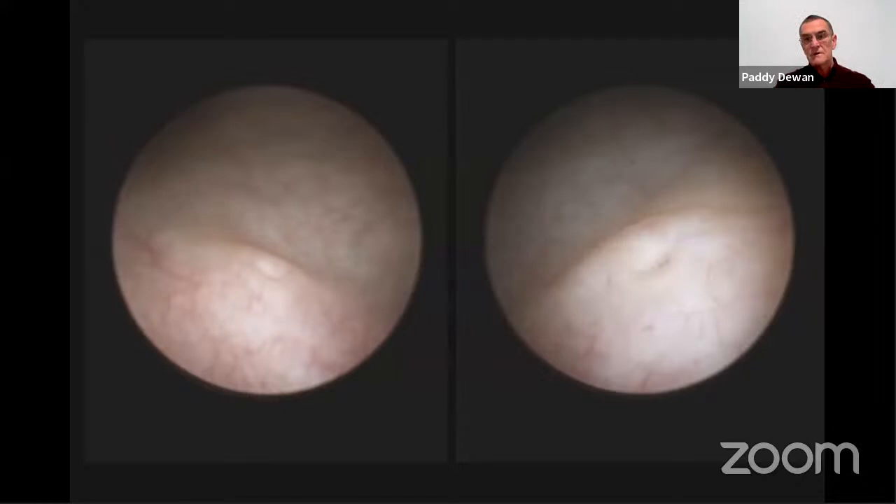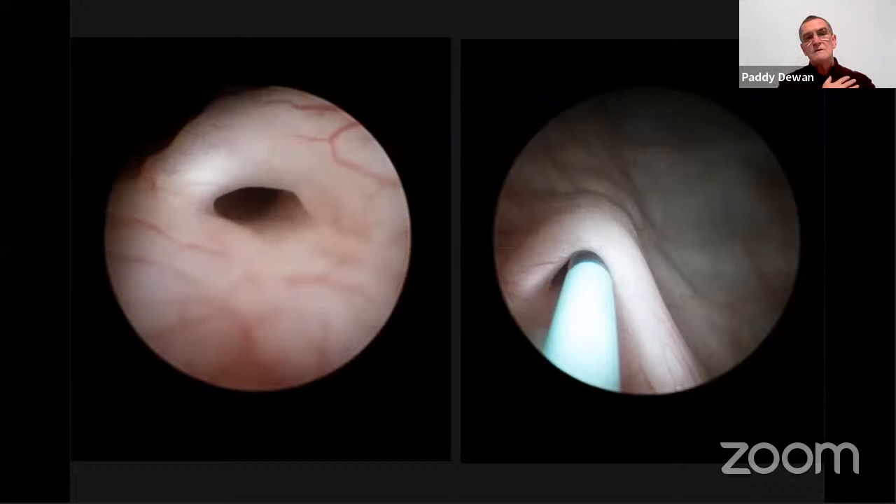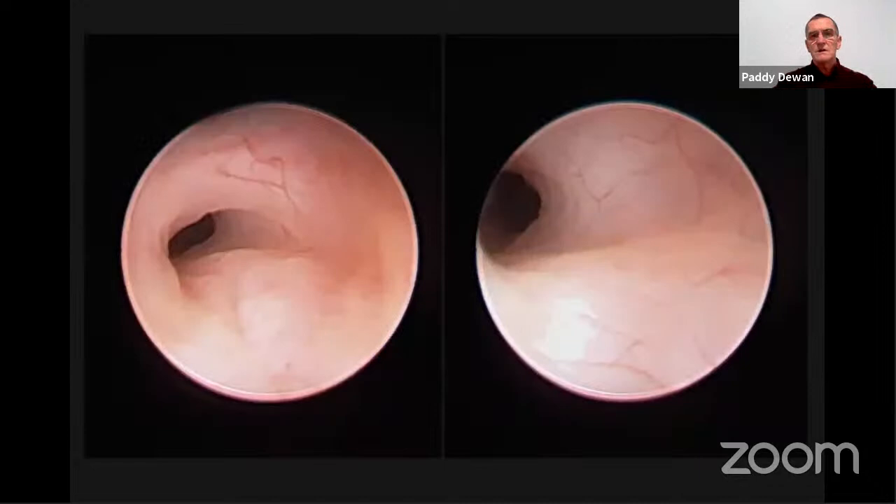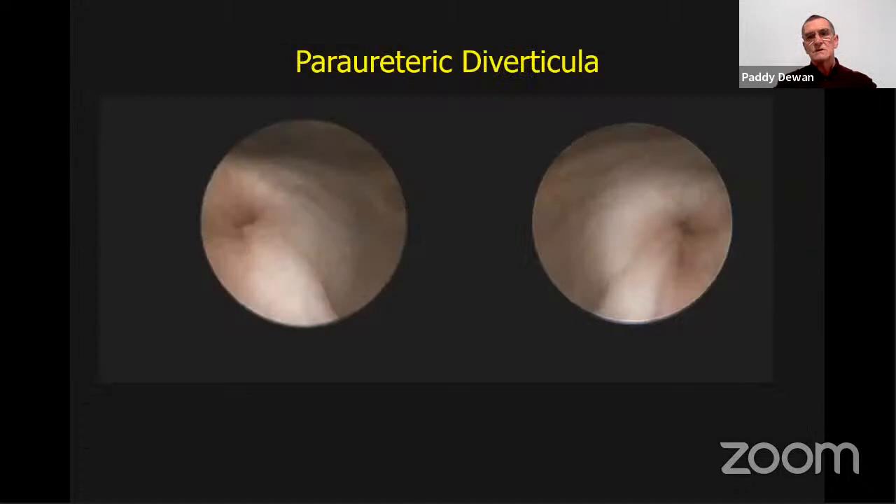Normal ureteric orifices with a slightly different appearance — one where I'd want to review studies for an obstructive component. If there's no obstructive component, no intervention is needed. When an orifice opens a little when fluid is flushed through, I might measure the ureteric tunnel — uncommon but possible. I don't think positional instillation of contrast cystography really tells us whether to operate — that's a reflux phenomenon through investigation, not necessarily identifying reflux disease.